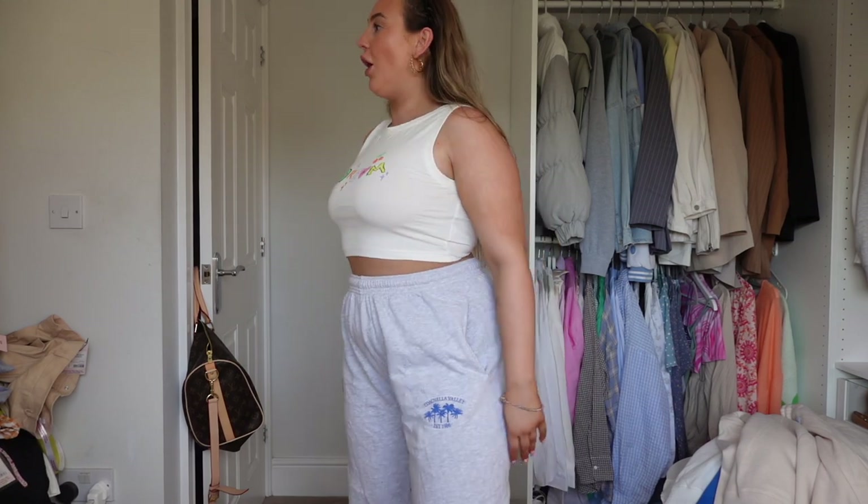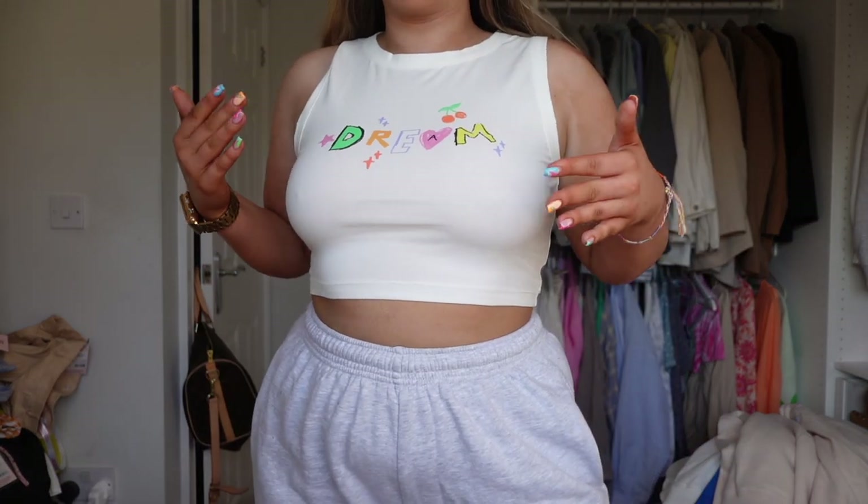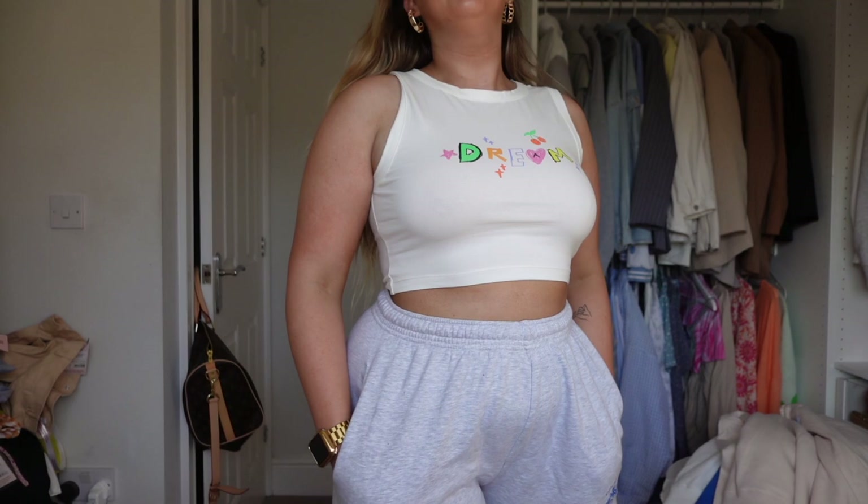How cute is this top? I'm obsessed with the fit and the whole vibe — it's such nice fabric. It might show a little on camera but this is such a good fit. I'm obsessed. This is so cute. I love it.